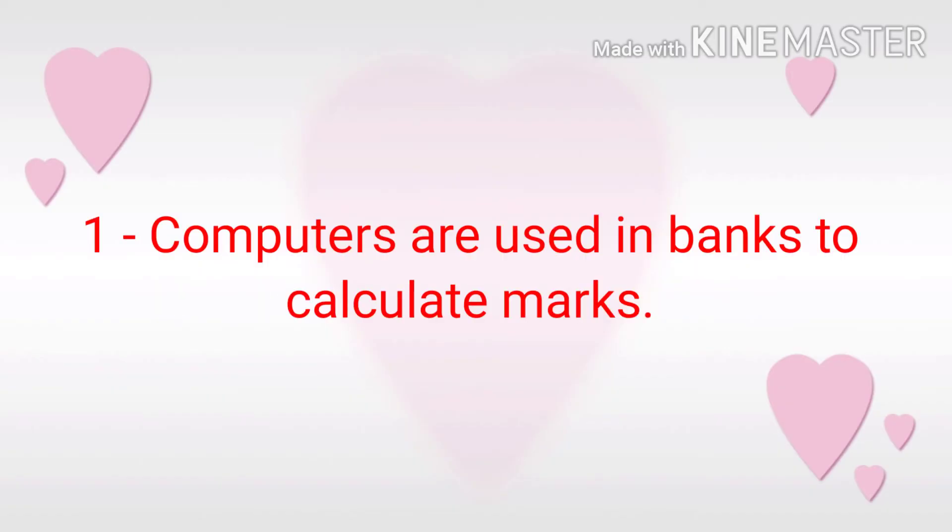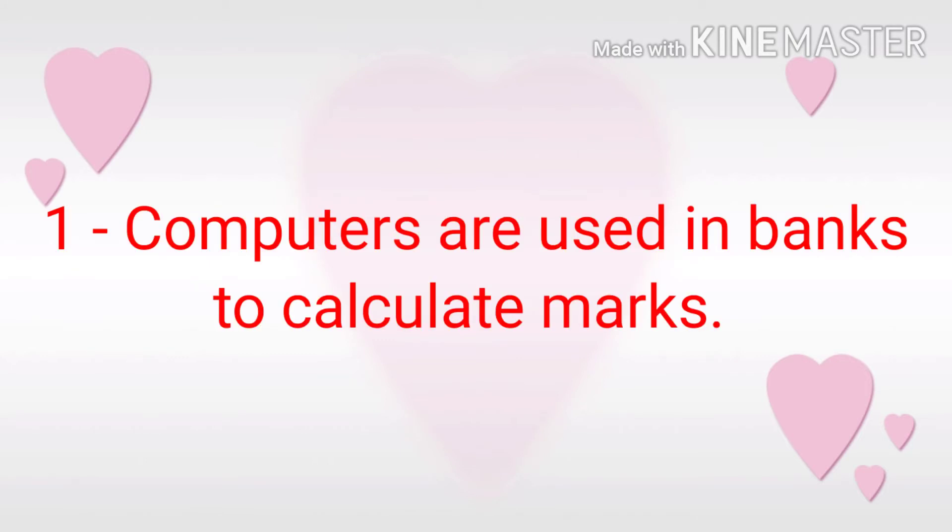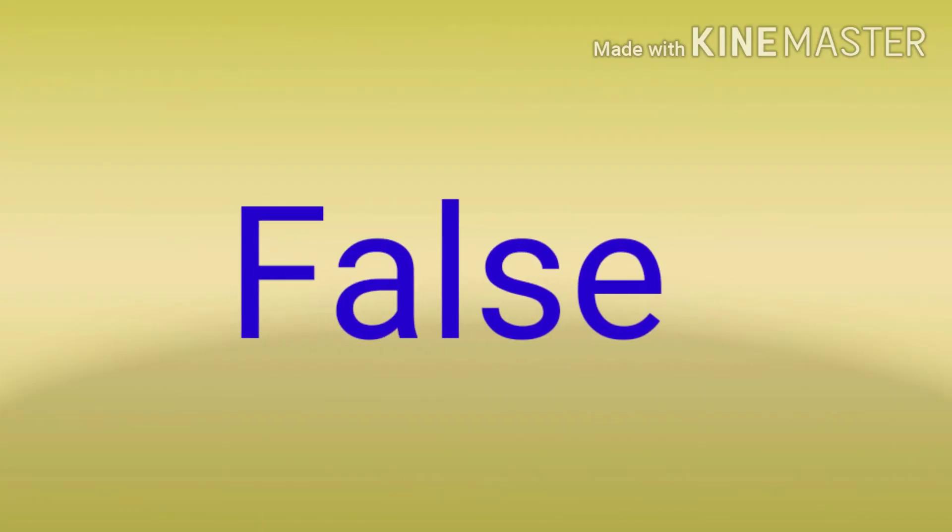First, computers are used in banks to calculate marks. Answer is false.